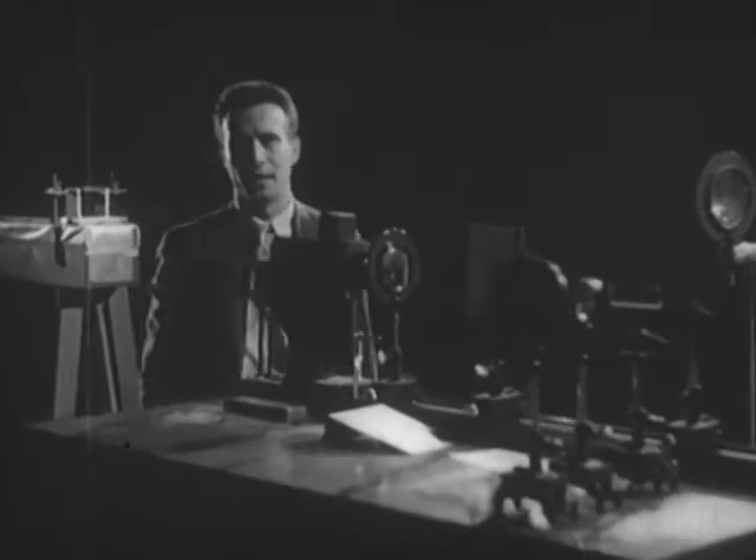In this film, we are going to measure the velocity of light. And then we are going to compare the speed of light in air and the speed of light in water.